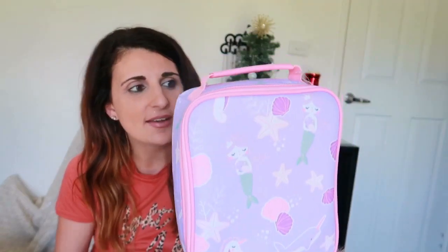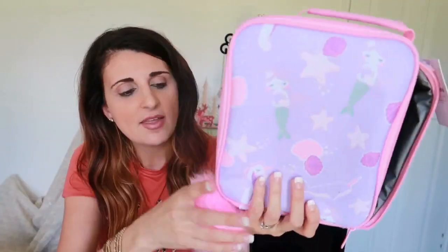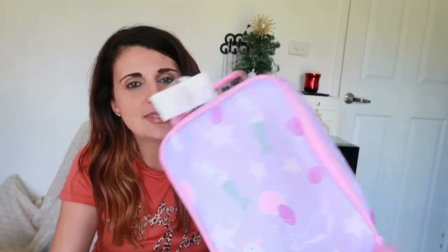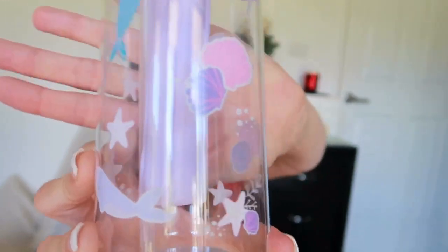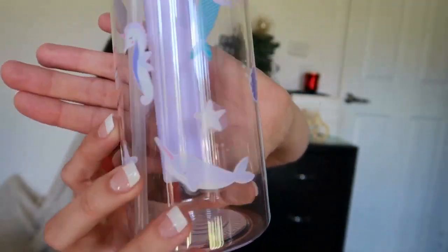The next thing she's getting — again travel friendly and something she can use even when we're not on holidays — is this mermaid theme cooler bag, obviously for her snacks, lunch and food. It's got a nice little mesh pocket as well and it comes with this cute little pink pom pom on the zipper. This was from Target and it was $8, and to go with that she's also getting this bottle that matches her cooler bag in the mermaid print.